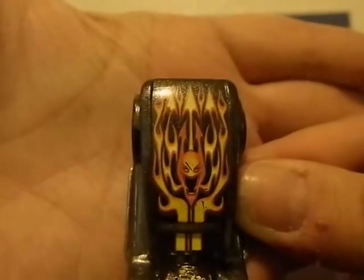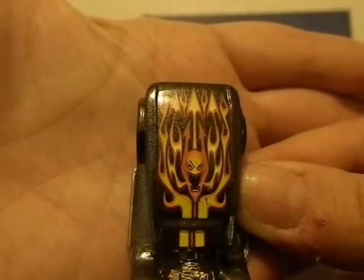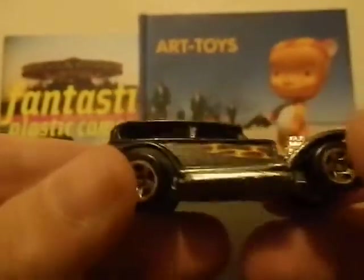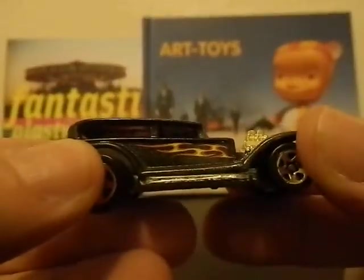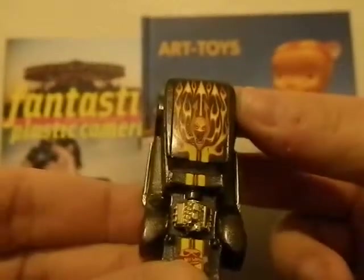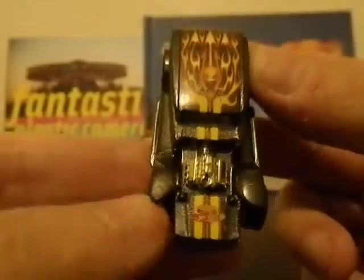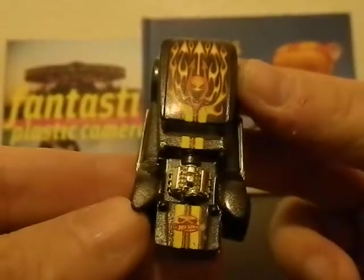The Hot Wheels Demon — I'll show you the top first. It's got this great flame artwork and I guess that's supposed to be the demon. Not only is the car called the Demon but it's got a demon decal on the top, flames on the side, and a little marking at the top I'm not quite sure what that is. The motor is kind of cool sticking out — it's another great car.